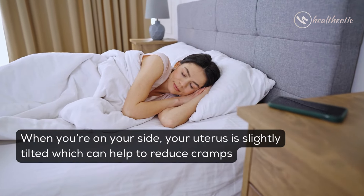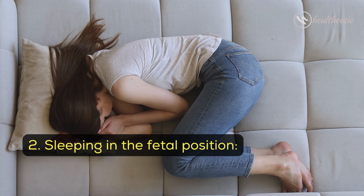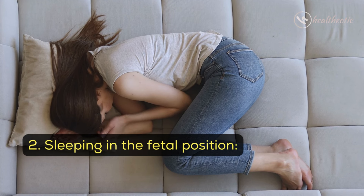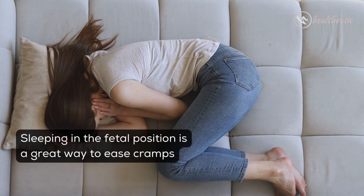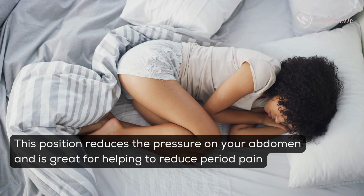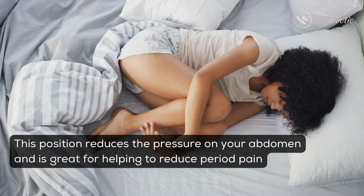This can help to reduce cramps. Second, sleeping in the fetal position. Sleeping in the fetal position is a great way to ease cramps — this position reduces the pressure on your abdomen and is great for helping to reduce period pain.